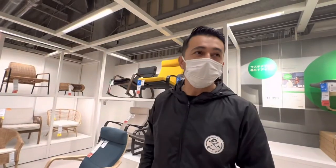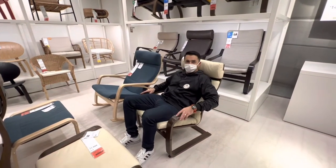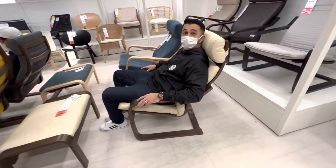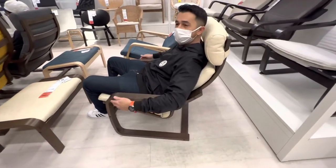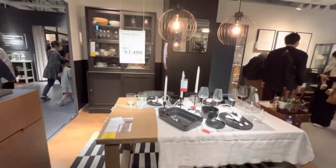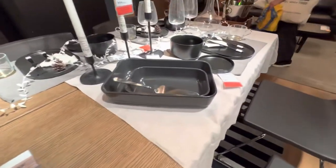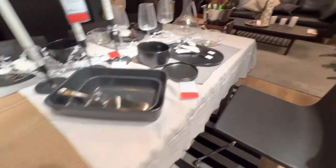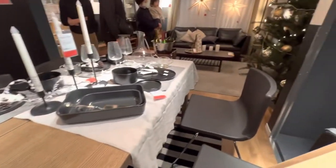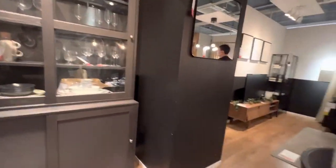Cadeira de balanço sem o balanço. É sem o balanço. Lembra aquela mesinha que nós vimos lá embaixo? Ela. É sem graça assim solta, mas olha como eles montam aqui, como que fica. Lá tava R$ 51.000 e aqui tá R$ 74.990 — é com imposto. Mas olha só que bonito, já fica diferente.